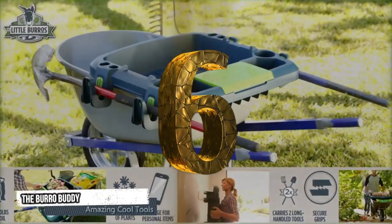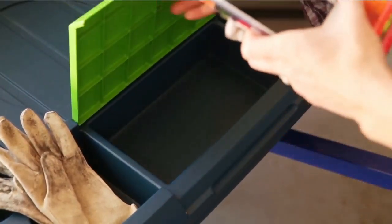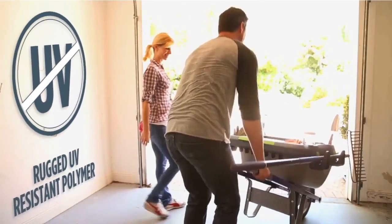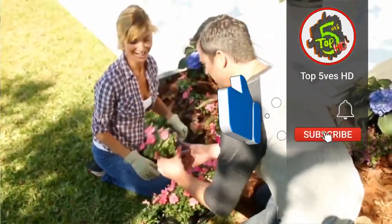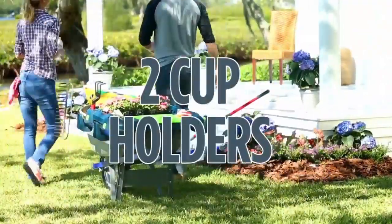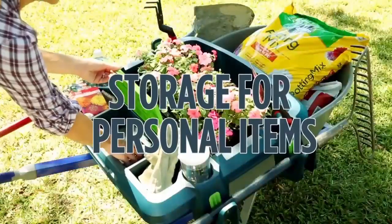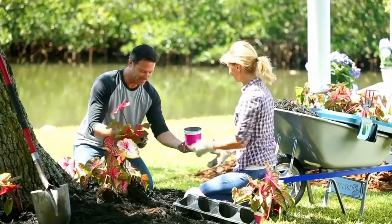Sixth tool: the Burrow Buddy. The Burrow Buddy features secure grips and carries two long-handled tools. It includes a water-resistant compartment for your cell phone, provides maximum organization while taking minimal space on your wheelbarrow. It has a rugged ultraviolet-resistant polymer and holds a tray of plants. It also has two cup holders and storage for personal items. This is the best tool for quickly transporting items without losing out on space.